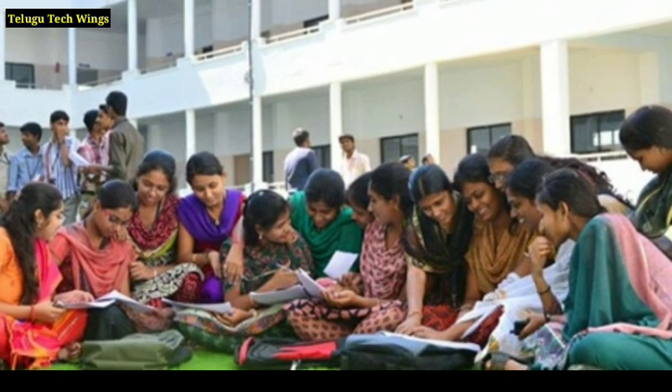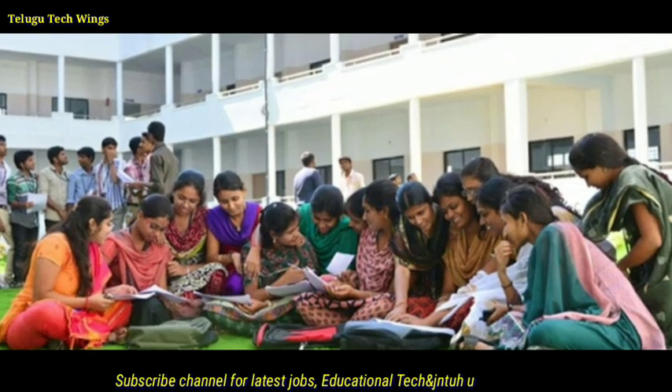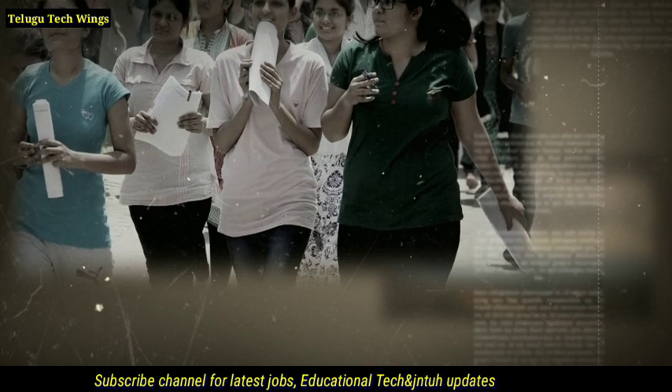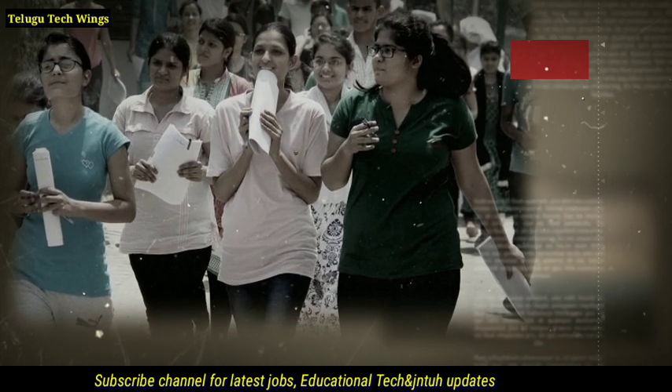The results are expected to be completed in the first week of November, around November 5th. After that, students can proceed to collect their BTECH CMM and PC certificates.